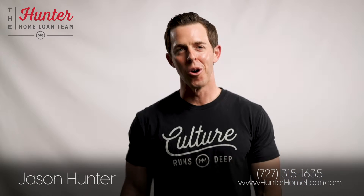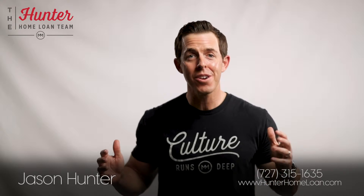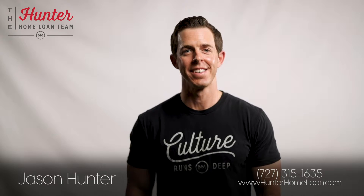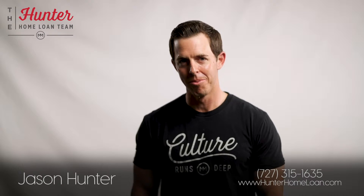For over 15 years as a home loan lender, I've seen so many situations where people get all worked up about the home loan process. So today I'm going to tell you 10 easy steps to obtaining a home loan.